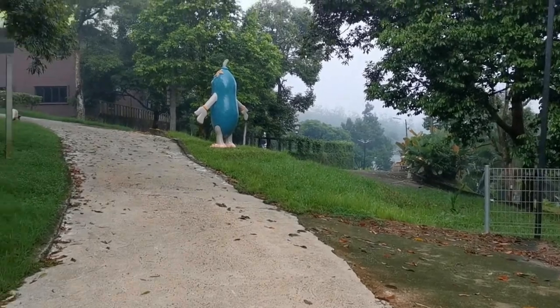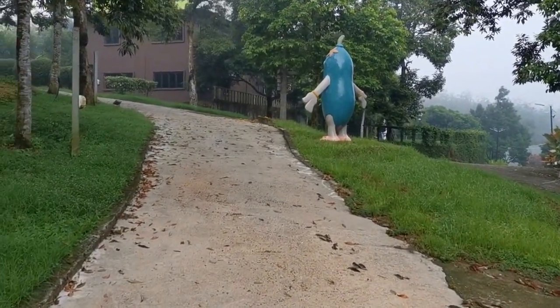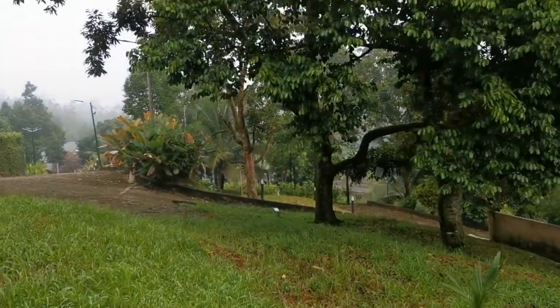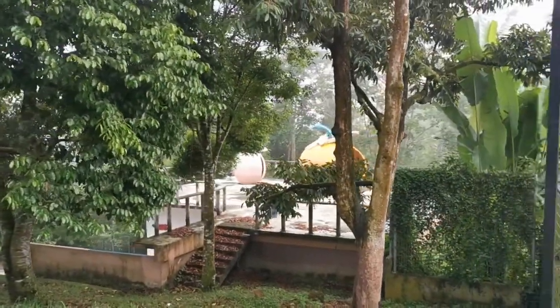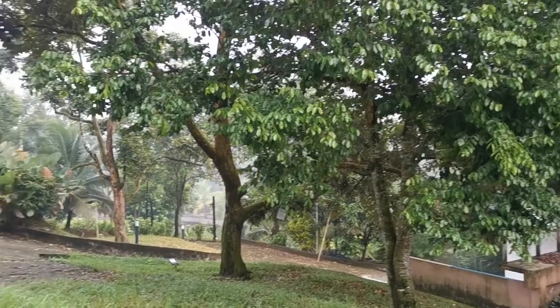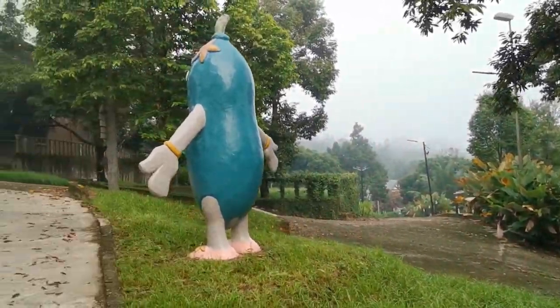I'm not sure what statue this is — peanut, okra? Maybe tapioca. I'm not sure. The area is huge; I'm just walking around some part of it.